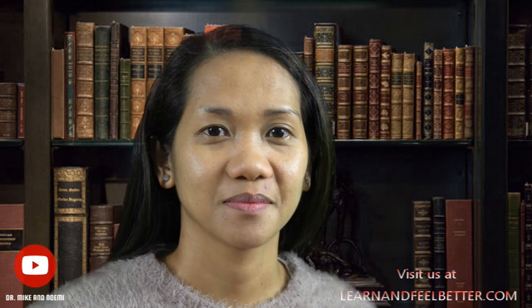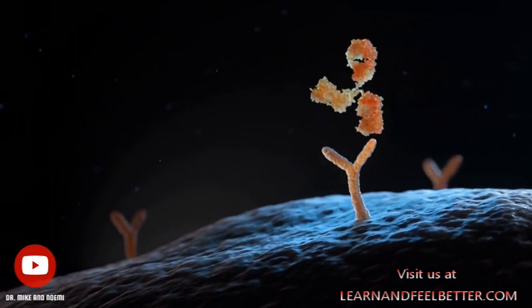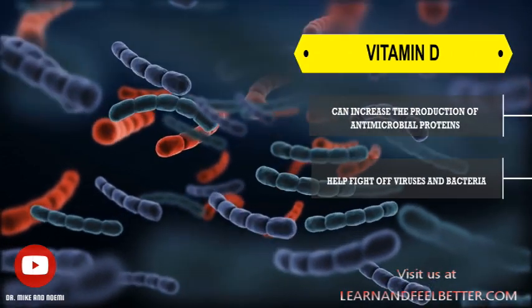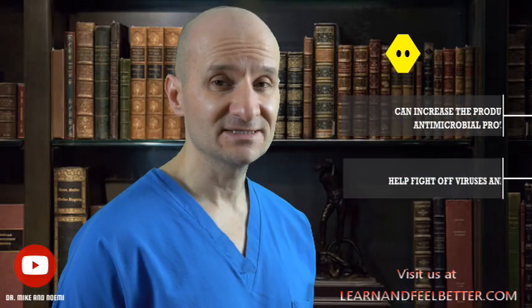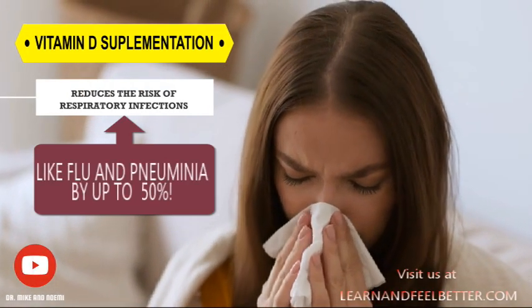What is the connection between vitamin D and the immune system? The link became first apparent when it was found that receptors for vitamin D are present on almost all cells of the immune system. Researchers have found that vitamin D can increase the production of antimicrobial proteins that help to fight viruses and bacteria. One study even found that vitamin D supplementation reduces the risk of respiratory infection like flu and pneumonia by up to 50%.